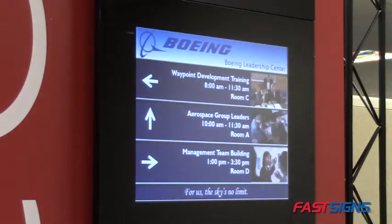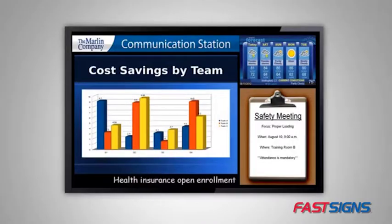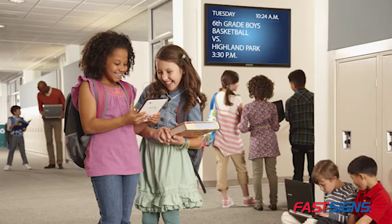Displays can be networked to show different messages in one building or multiple locations. We can bring in news and weather feeds to complement your messaging as you engage, educate, and entertain your audience.